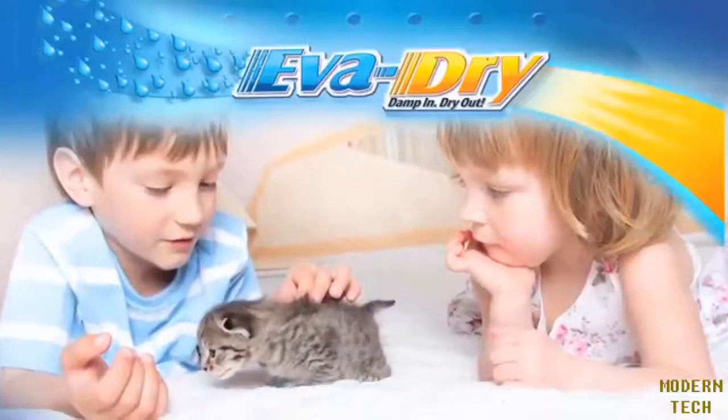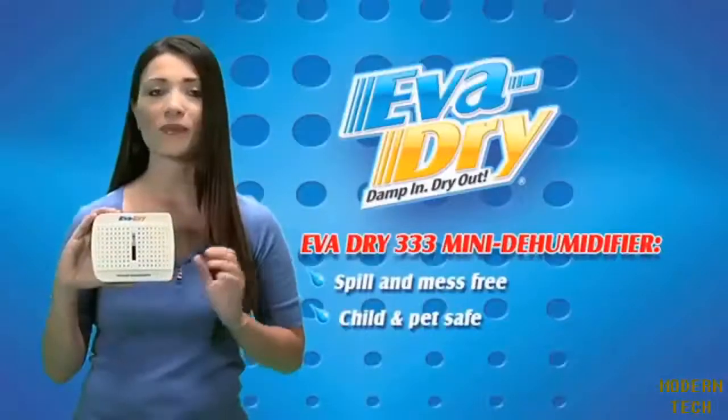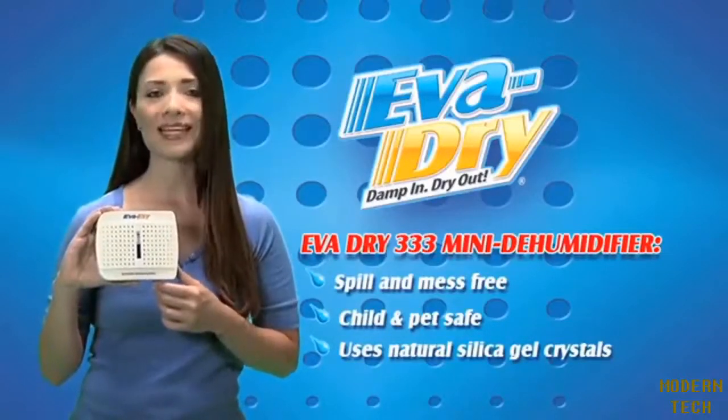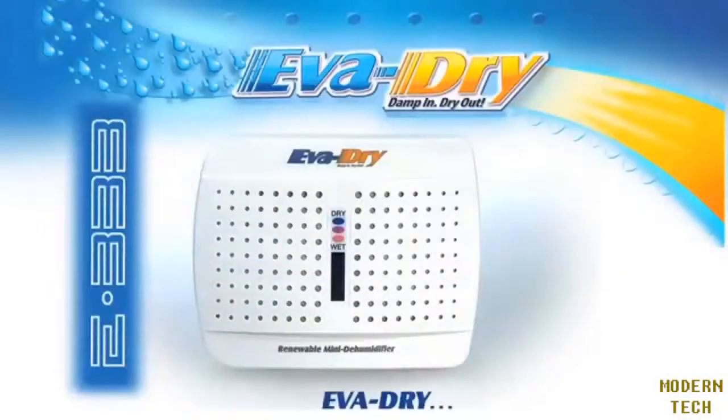It is spill-proof in addition to being child and pet safe. It traps the excess moisture from the area into small silica gel beads. Once the unit is full, simply plug it into an outlet to renew and use again. Everdry — damp in, dry out.